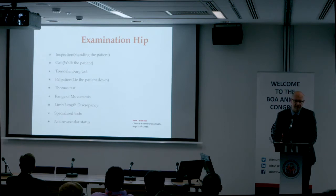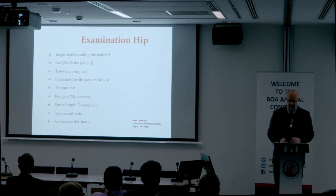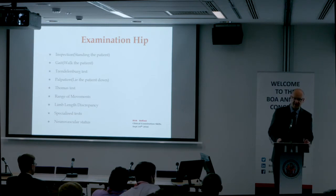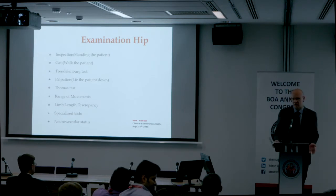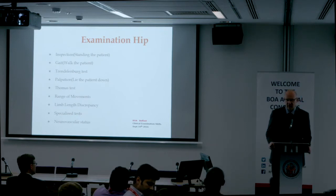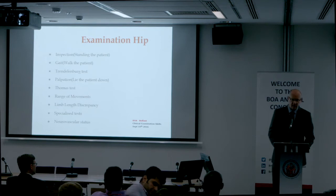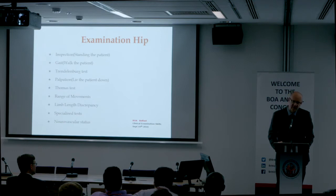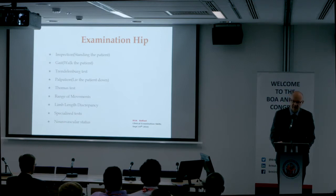Although examination of the hip should be considered a continuous process, for ease of purpose we break it down into a number of different subsets: inspection, standing the patient up — that's the look part of look, feel, and move — gait, walking the patient, Trendelenburg test, palpation, Thomas test, range of movement, leg length discrepancy, special tests, and neurovascular status.